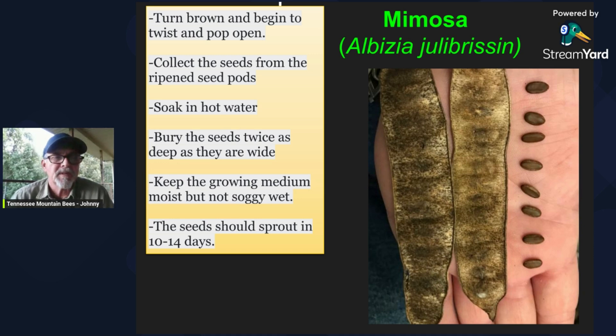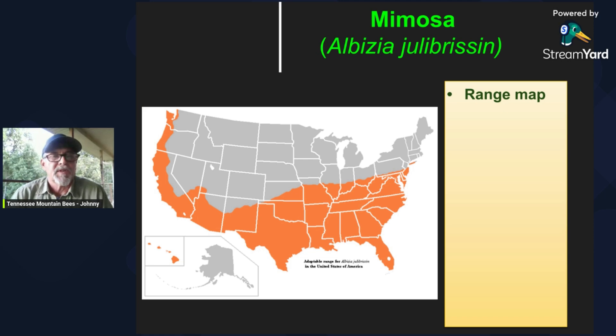If you want to grow some of these, you can collect the seeds whenever the seed pods start twisting and popping open. You can soak them in hot water initially and then let them stay in there for a few hours, preferably overnight, and then you can plant those about twice as deep as they are wide. If you keep the growing medium moist but not too wet, they should sprout in 10 days to two weeks. They've become naturalized and grow really well in zones 6 through 10, and are very drought tolerant — that's one of the advantages of the species.